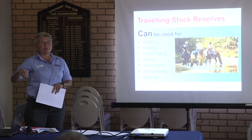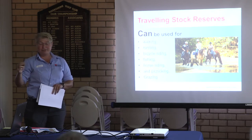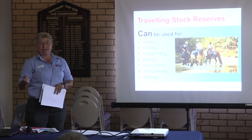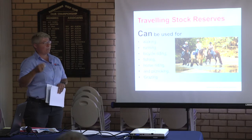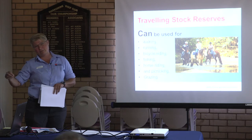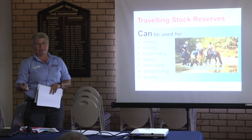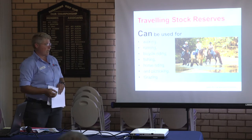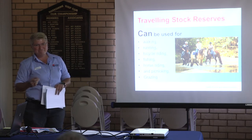If you're moving cattle between properties, you can apply for an annual stock movement permit. They're about $22 and you just pay them annually with your rates. However, with those permits, it's to move from point A to point B as quickly as possible. You still need to put your signs up and you still need to be in attendance with those cattle or animals. A lot of people think they're more for an annual grazing permit, which they're not.